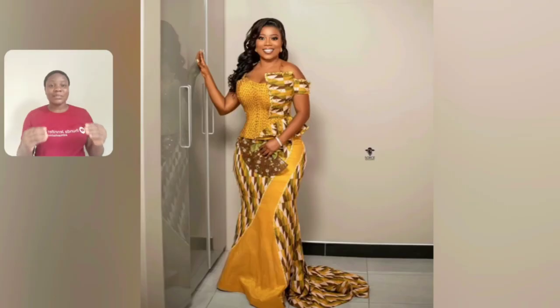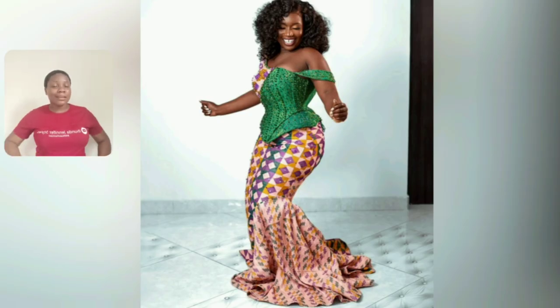Everything about this gown is so beautiful — even this particular one without yellow is perfect. You cannot tell me nothing about this gown, and the first one you just saw, they are so beautiful. Anyways, you are my Ghana ladies, come and see — there are a lot of kente styles in this particular video.